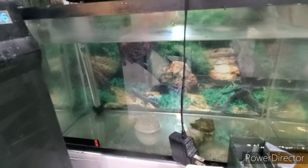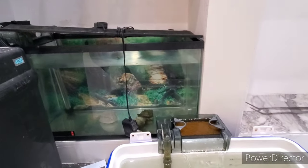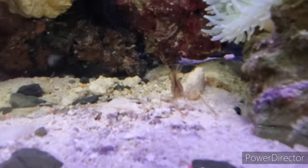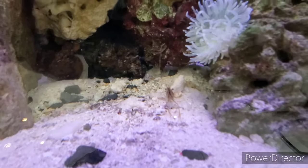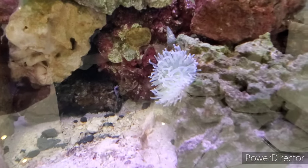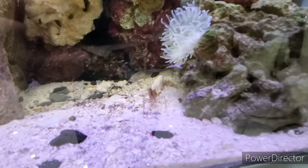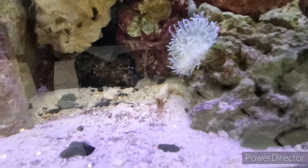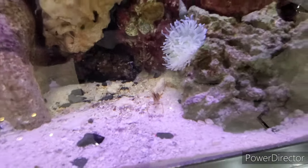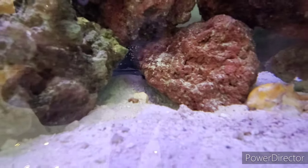Originally when we put the shrimp into the tank, the clownfish grabbed it and bit the shrimp, and put it into the anemone. But the shrimp went out of the anemone — they don't really get stung unless their body touches the anemone. If only their legs touch it, since they have very small legs, they wouldn't get stung. The horseshoe crab is in the sand like always, but he sometimes comes out.